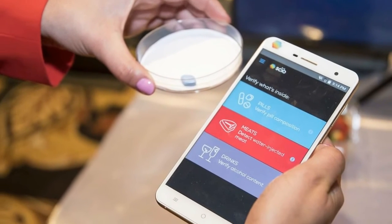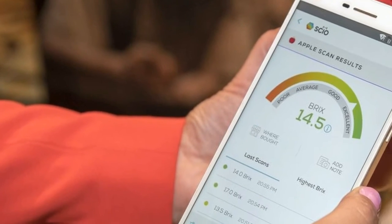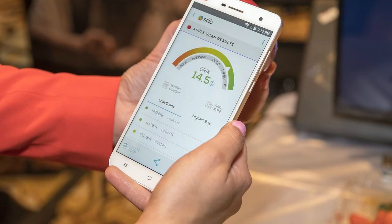The H2 does this by shining a light on objects like fruit, medicine, and your skin, which penetrates the surface. Molecules from the object then send back light in different ways, and this information gets beamed up to a database cloud where it is processed and analyzed.